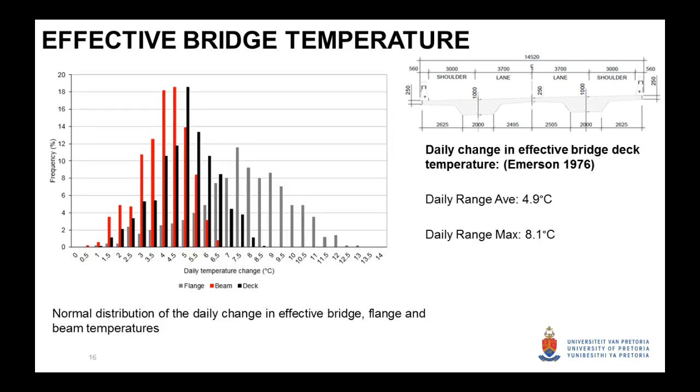The big thing in integral bridges is obviously the change in effective bridge temperature. Here I'm plotting the normal distribution of the daily change in bridge temperature — the black plot — and comparing this to if we just had the one-meter thick section or just a 250 millimeter thick section. For the effective bridge temperature, the daily change on average is about 5 degrees, and can go up to a maximum of 13 degrees. But in the flanges, the temperature could change by almost 13 degrees. This shows that the thermal inertia of the deck is very important when looking at potential deck movement.